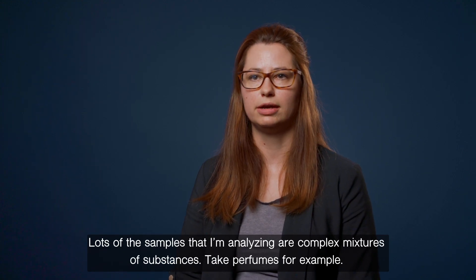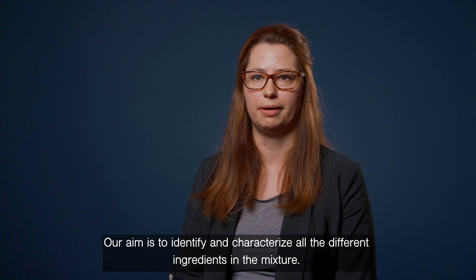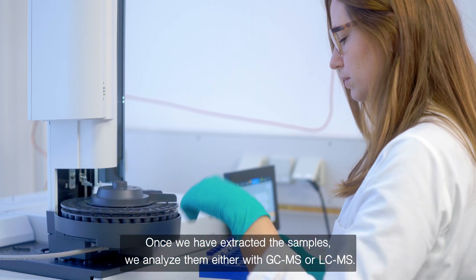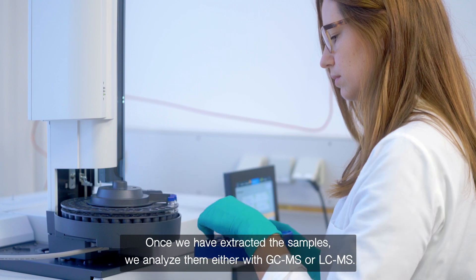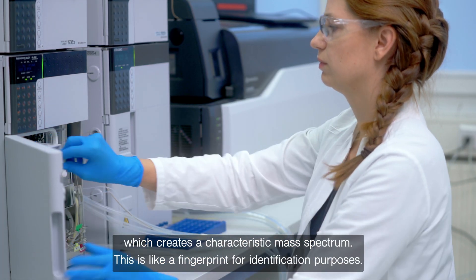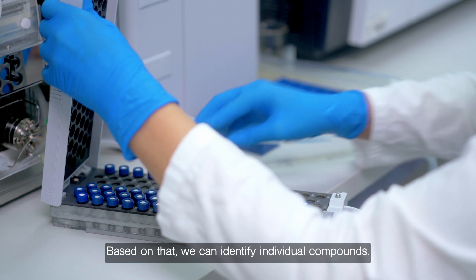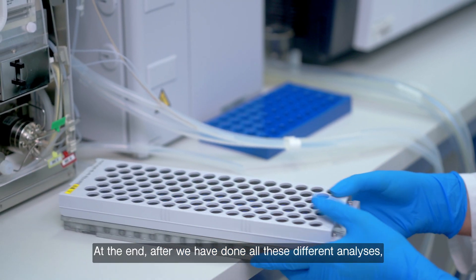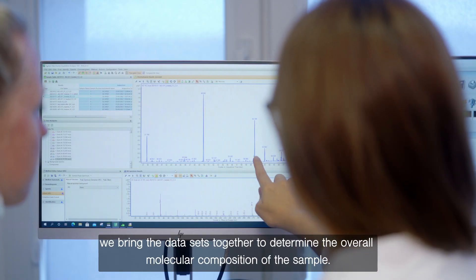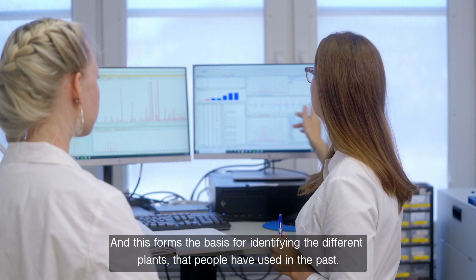Many of the samples I'm analyzing are complex mixtures of substances — take perfumes, for example. Our aim is to identify and characterize all the different ingredients in the mixture. Once we have extracted the samples, we analyze them with either gas or liquid chromatography mass spectrometry. Individual compounds are separated first and then detected by mass spectrometry, which creates a characteristic mass spectrum — like a fingerprint for identification purposes — and based on that we can identify individual compounds. After all these analyses, we bring the datasets together to determine the overall molecular composition of a sample, which forms the basis for identifying the different plants that people have used in the past.